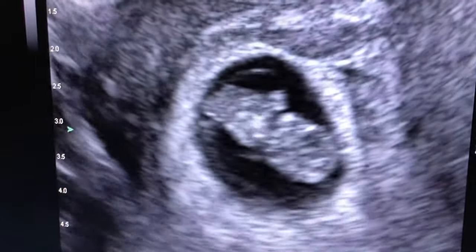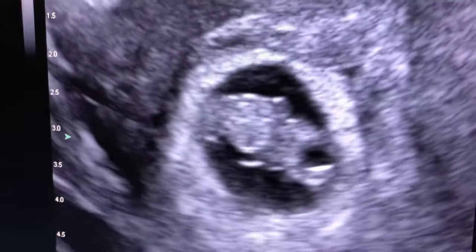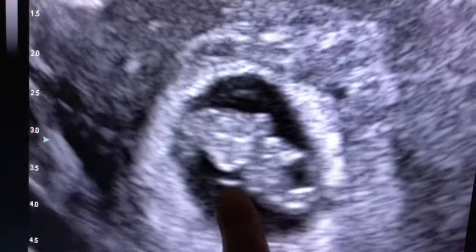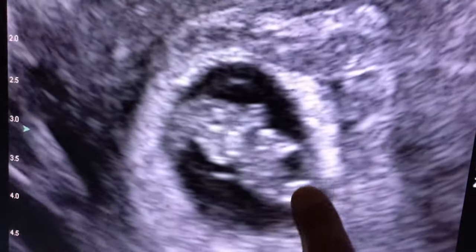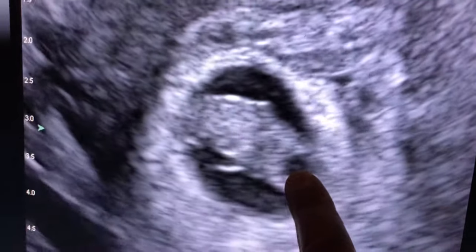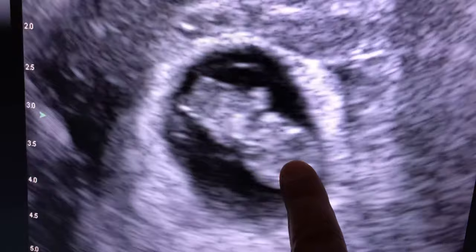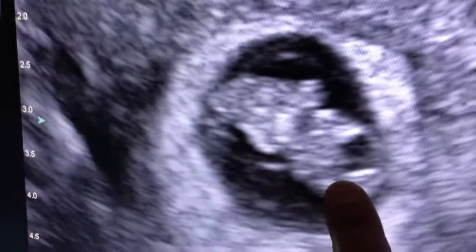We have here a beautiful intrauterine pregnancy at nine weeks gestation. Here is the fetus, here is the head, this is the third ventricle. The head is closed as it should be and the brain is growing accordingly and beautifully.